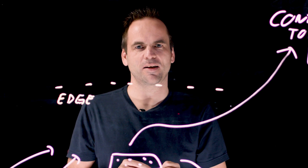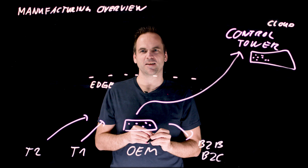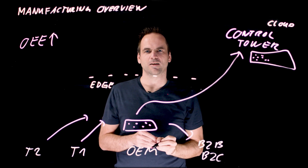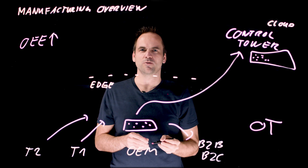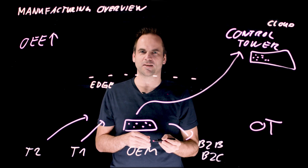The real added value is that you correlate the data so you can take action on it. That action can be many things — like you can improve your overall equipment effectiveness. This is mostly about OT data, operational technology. We have built other videos where you can see, for example, how we do predictive maintenance on the shop floor level in real-time 24/7 with data streaming.